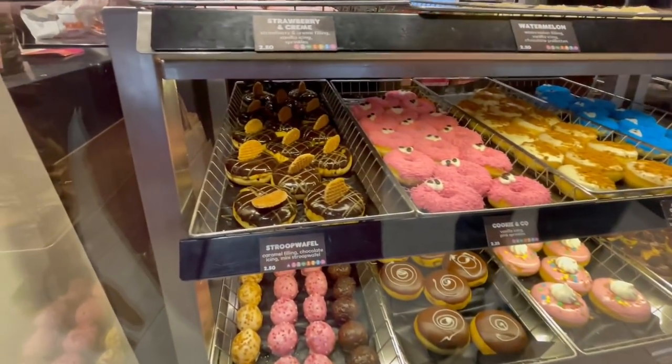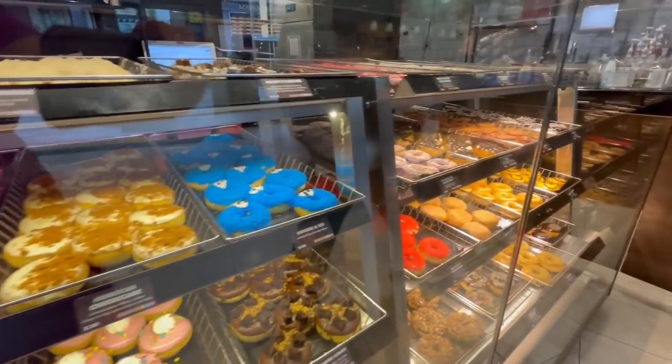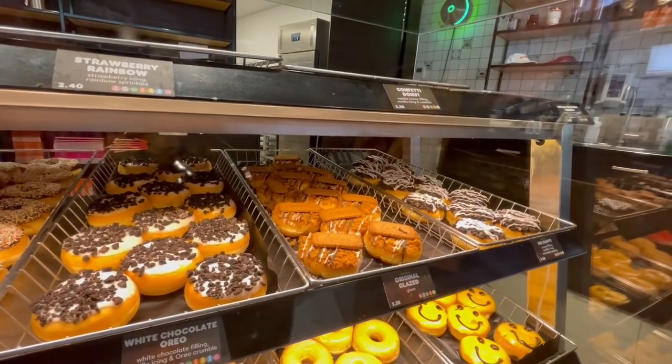We popped into the local Dunkin' Donuts over here to get some water, but check out these custom donuts you will not find in the States — a stroopwafel donut, that is pretty cool. And over here you have the cookie with lotus cookies on top of a glaze. They have unique donuts here at the Amsterdam Dunkin' Donuts.